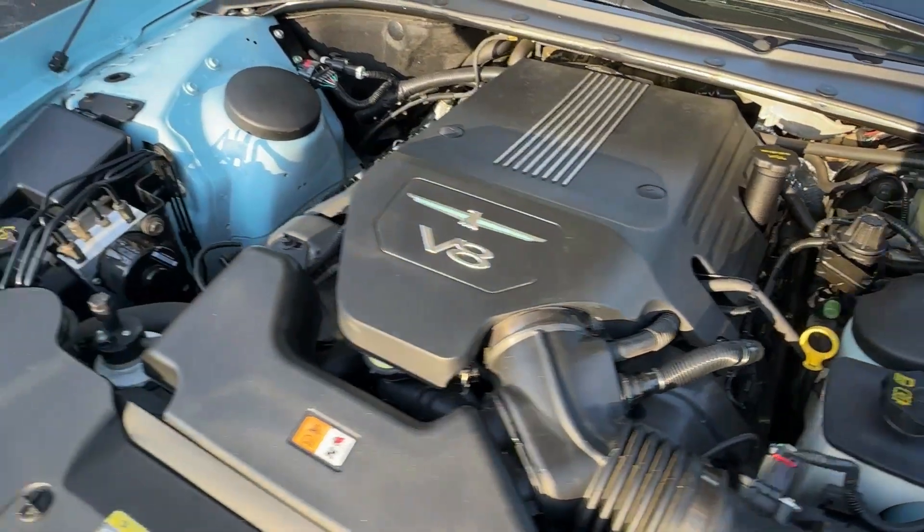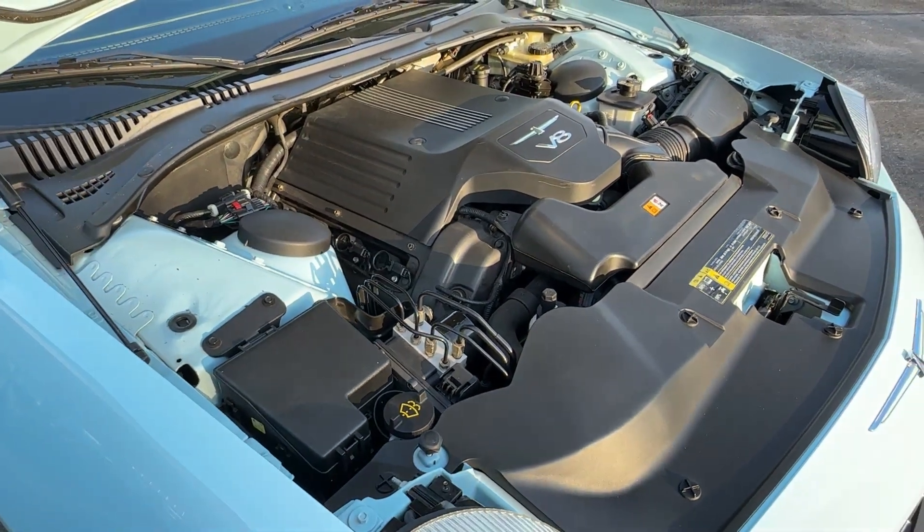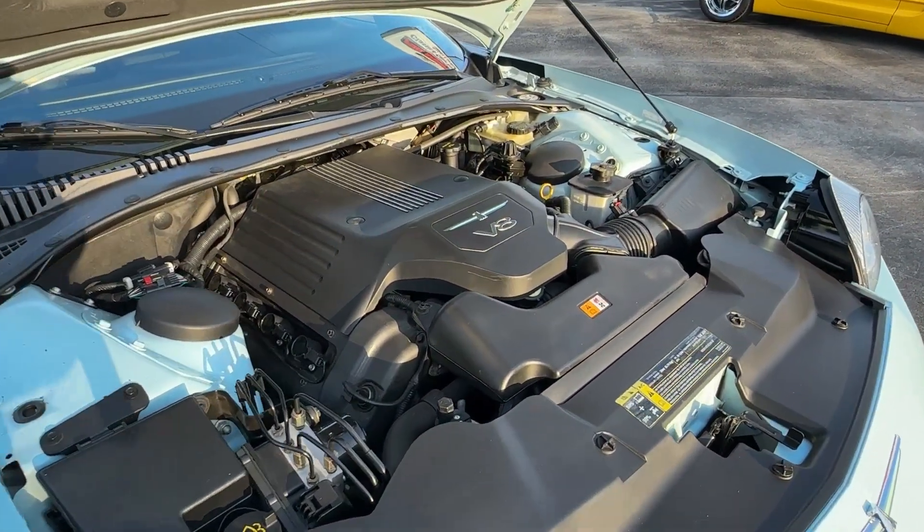Very nice, detailed, clean motor. Just runs perfectly — a 26,000 mile car.